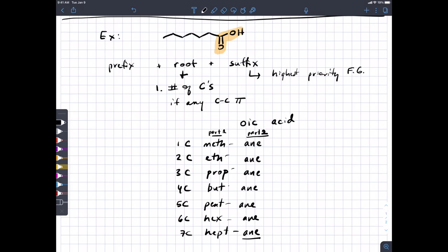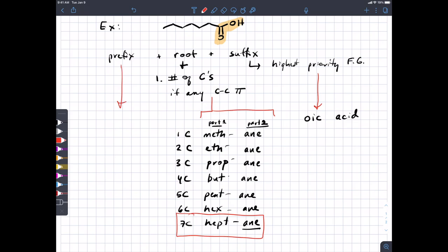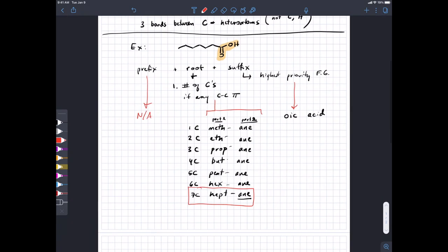The suffix is 'oic acid,' the root is 'heptan,' and there is no prefix, so the name of this molecule is heptanoic acid. Technically you drop the 'e' before 'oic' because we have something against three vowels together, but I'm not going to write a multiple choice question where the two answers differ only by that 'e.'